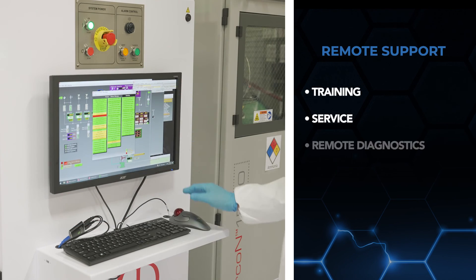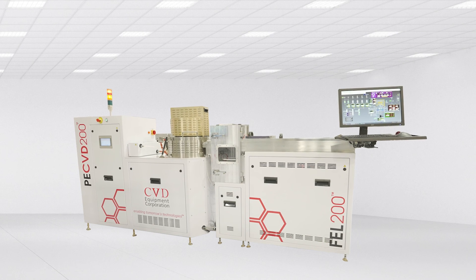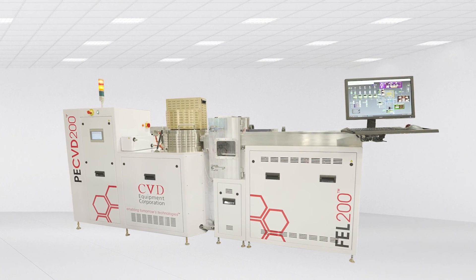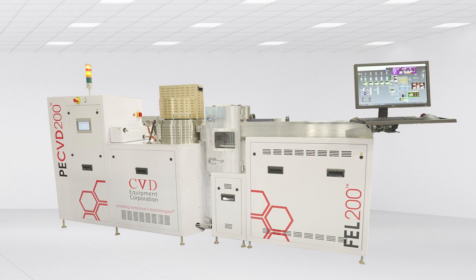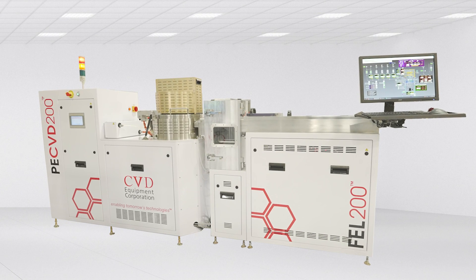Training, service, remote diagnostics and software upgrades can be supported remotely. Through sophistication of design and engineering, the PE-CVD 200 enables high-performance thin film deposition as well as the growth of carbon nanofibers and carbon nanotubes using low-temperature plasma enhanced chemical vapor deposition. CVD Equipment Corporation's PE-CVD 200 is designed to deliver tomorrow's high-performance technology.